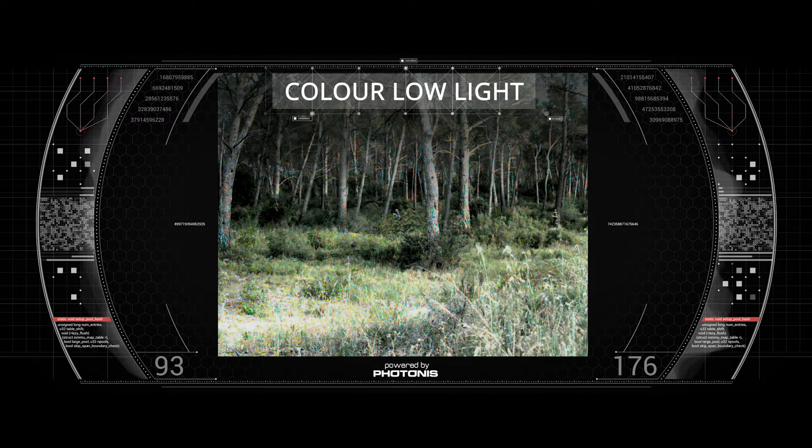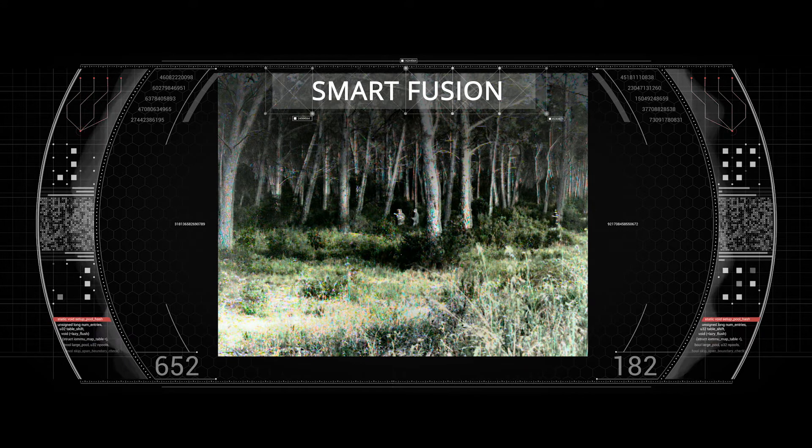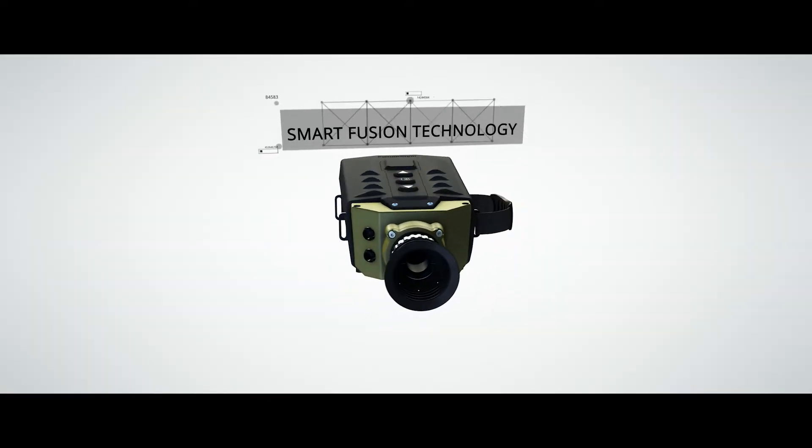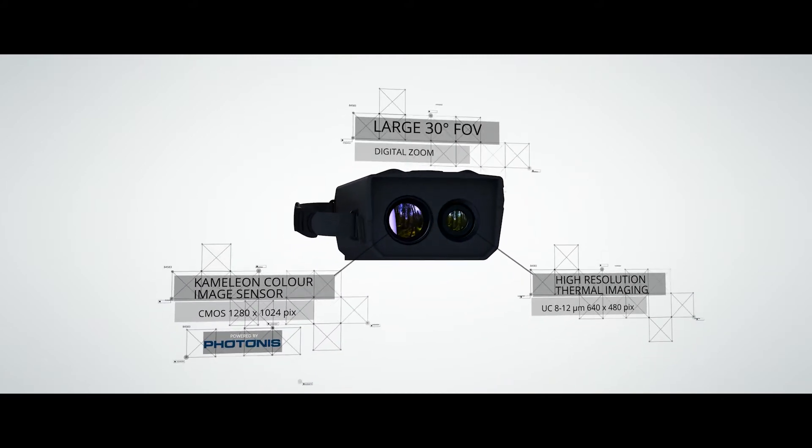It's the world's first device that offers the fusion of color and thermal viewing modes. Fusion Side combines Bertin's optronics expertise with Photonis's color image sensor.